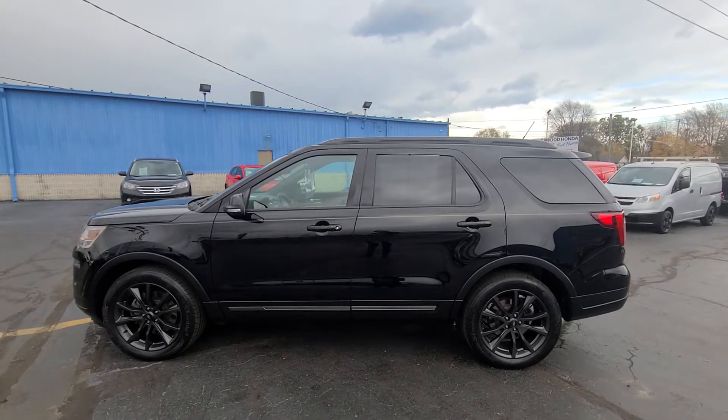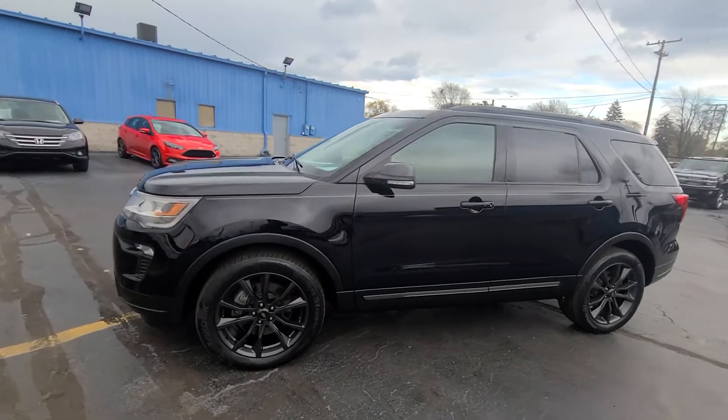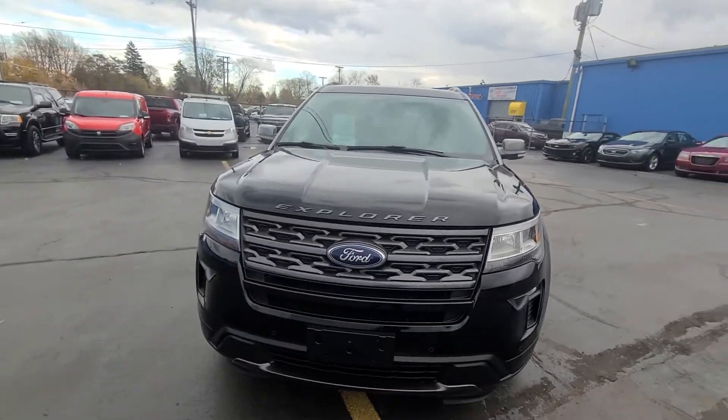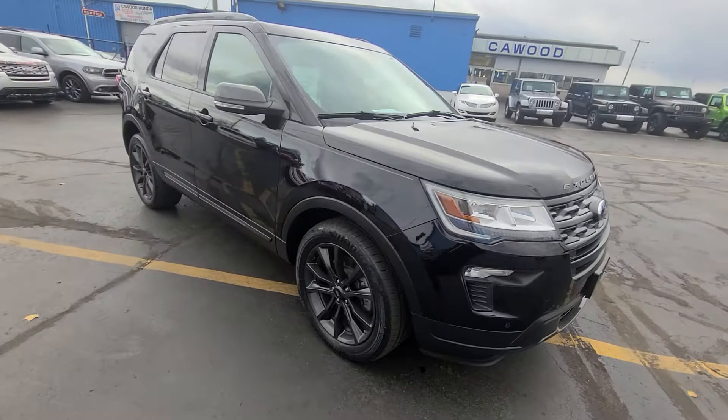Hello, this is Tracy at Kaywood Auto Company in Port Huron, Michigan, showing you this 2018 Ford Explorer. It's an XLT, shadow black is the color, and it comes with remote start.